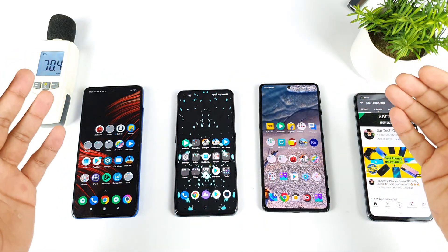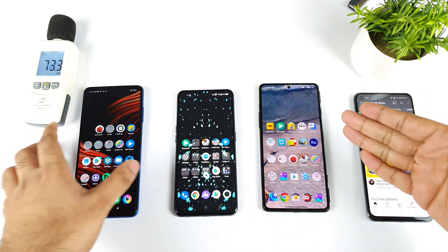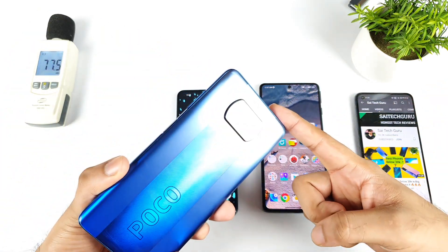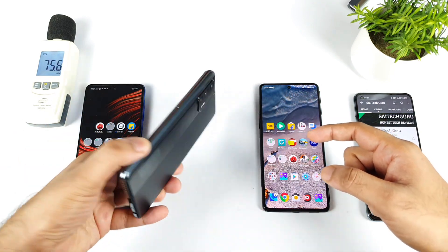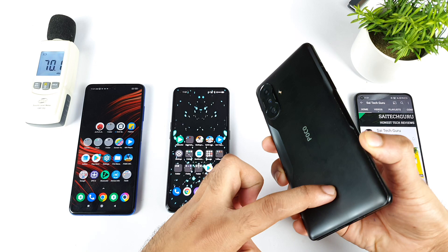Hi friends, welcome back to your channel Sai Tech Guru. In this video I am going to compare the loudspeaker output between all three smartphones which I have right now. Starting with the first phone which is a POCO X3 Pro, the second phone is a Realme X7 Max, and the third is a POCO F3 GT device.